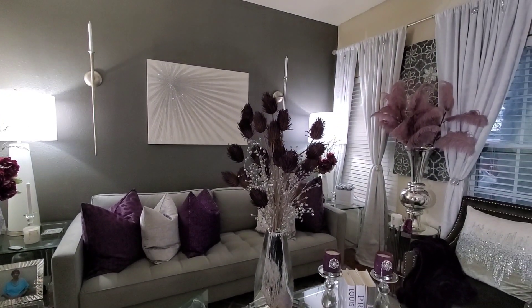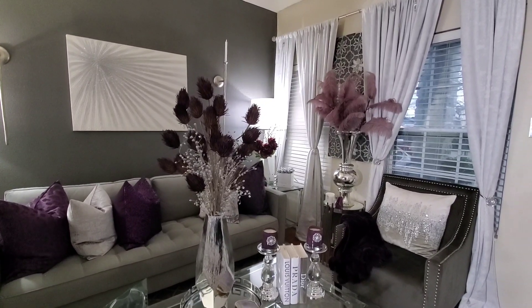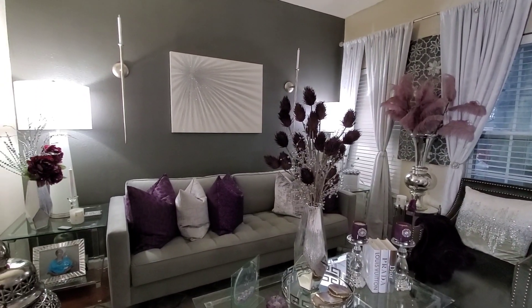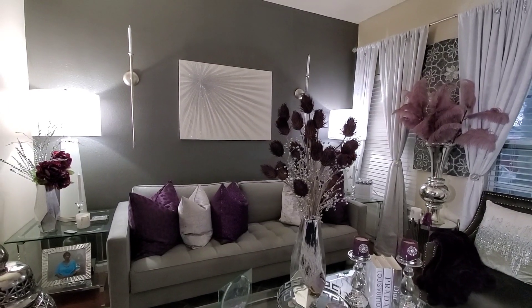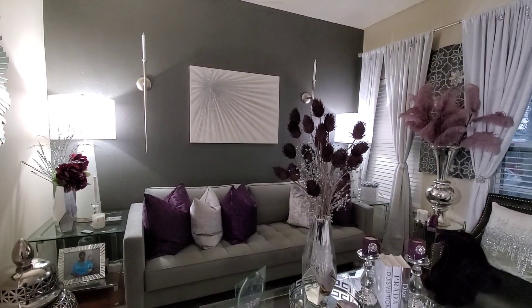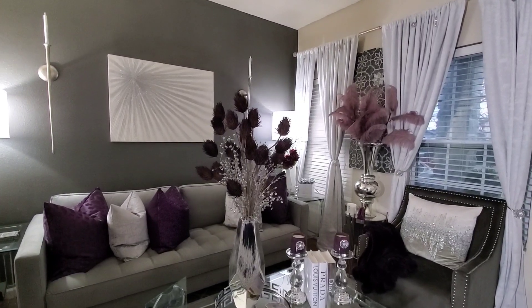When you have a neutral background, you can just change out your pillows, florals, and candles and change the whole setting of your room. I'm going to play around and show you how you can do that with a neutral background such as gray, silver, white, beige, tan, or something like that. So if you're interested, just keep on watching.